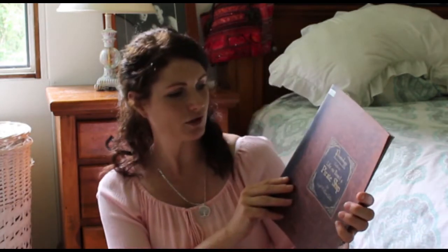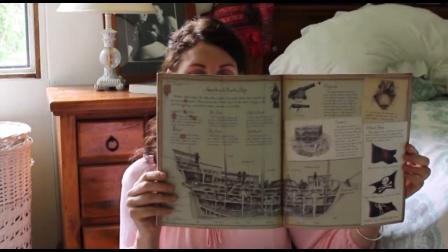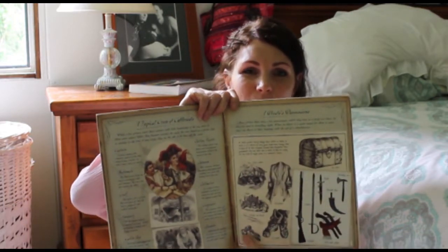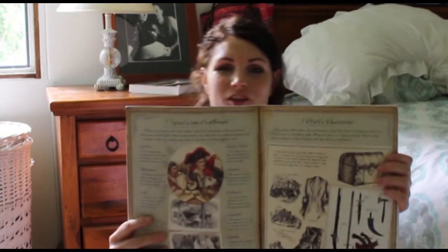This one — 'Pirateology: Guide to Life on Board a Pirate Ship' — I was pretty happy about finding this. It goes with 'Pirateology,' which we also have. My boys love these books — the way they're laid out, the information, they love reading about all the different things. So I was really happy to find that one. It was only a dollar.